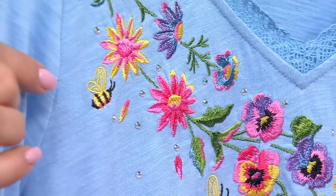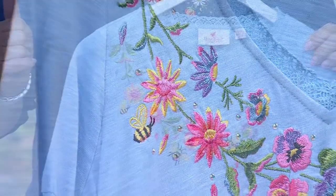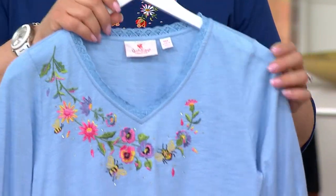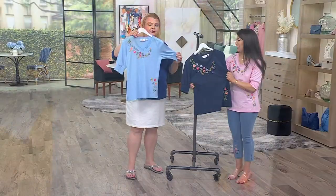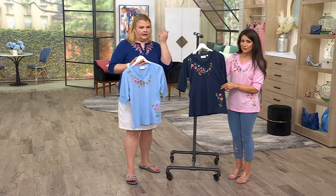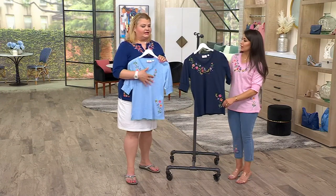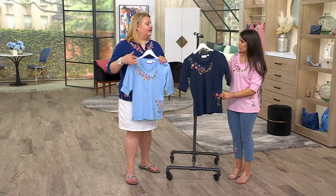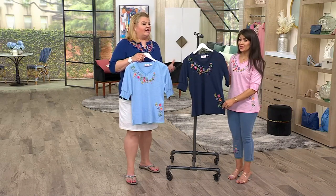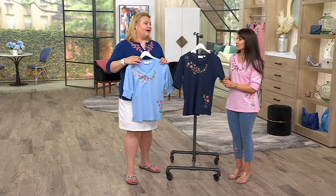Each of the flowers are different. Each of the bees are different. You get that little scatter of rhinestones there as well, really enhancing the beautiful detail. You're going to reach for this over and over again. It's cute, comfortable, and really beautiful. I want to give a shout out to John Schrader, our artist and designer, because his handiwork is what you're seeing here. It's exclusive to QVC — only available at QVC for our apparel.